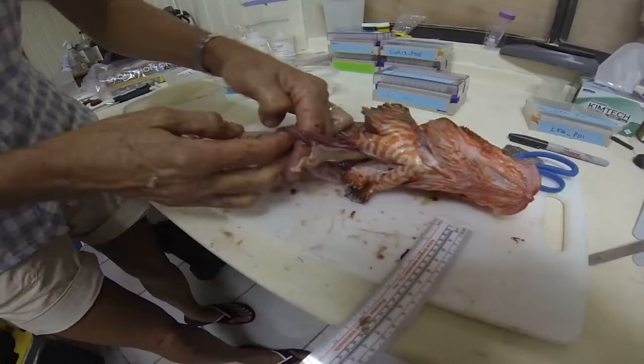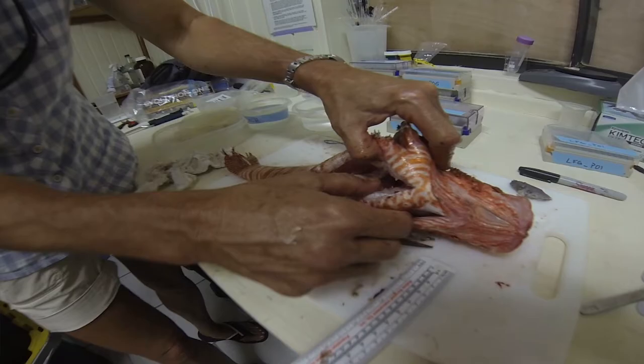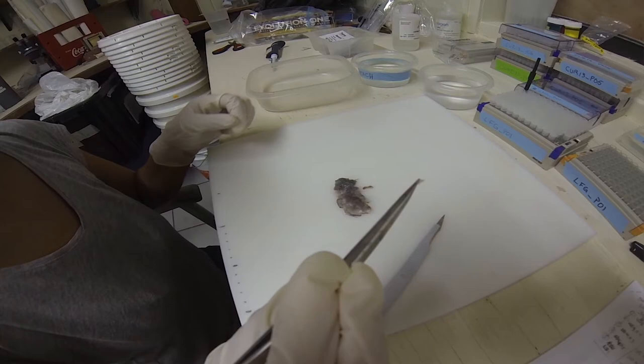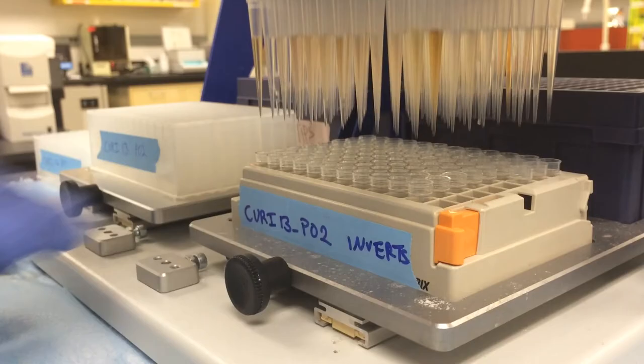These partially digested meals can be difficult to identify by sight, so we take small pieces of tissue to analyze back in our labs in Washington, D.C., at the National Museum of Natural History. At the museum, we extract and analyze short regions of DNA, known as DNA barcodes, and match them to a database of known species.